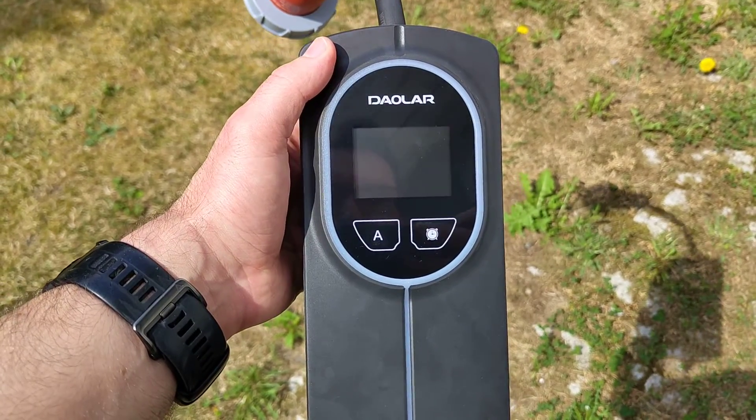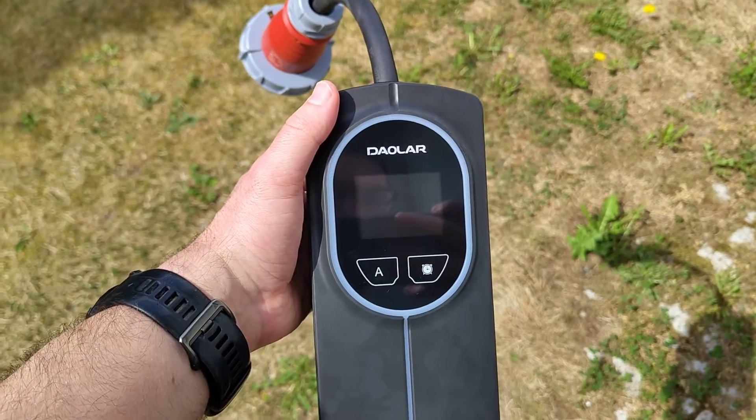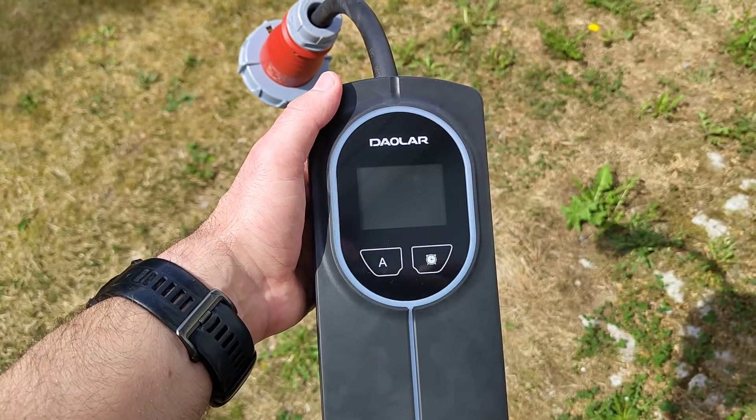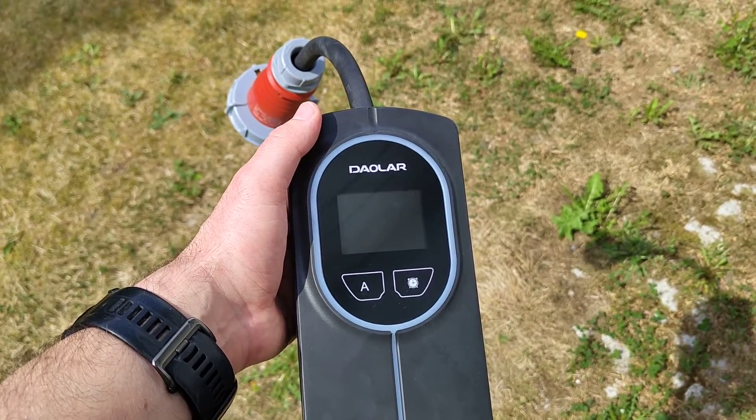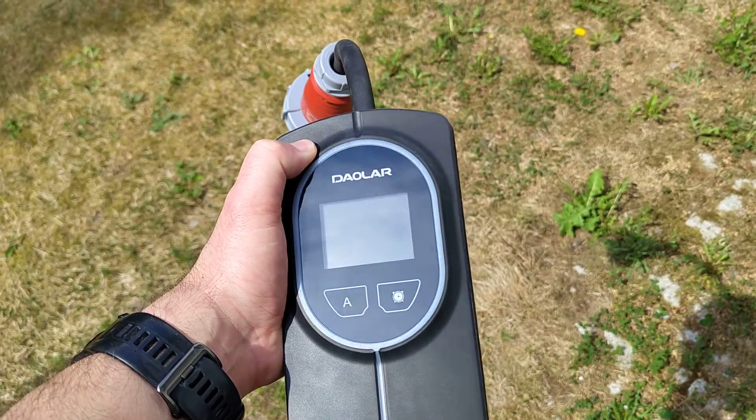This is a review of the Daolar portable 11 kilowatt EV charger. In this review I will be covering the price, the pros and cons, the key features, and a conclusion.